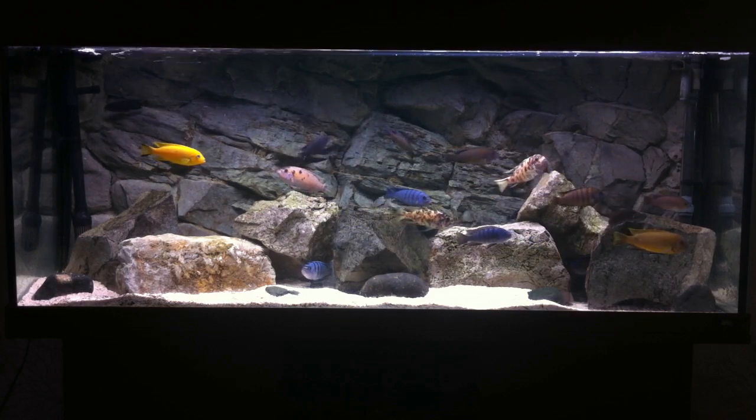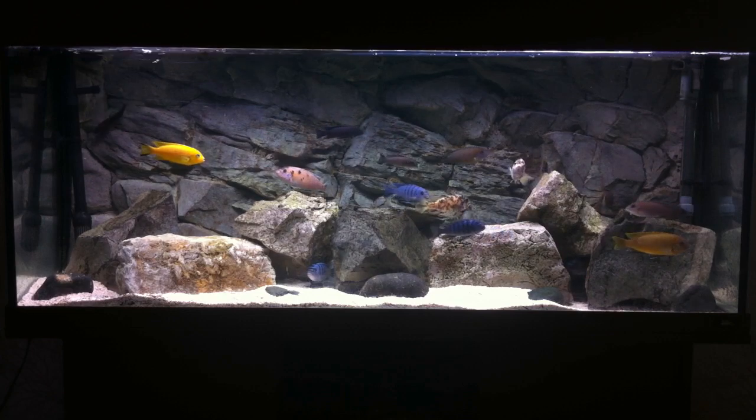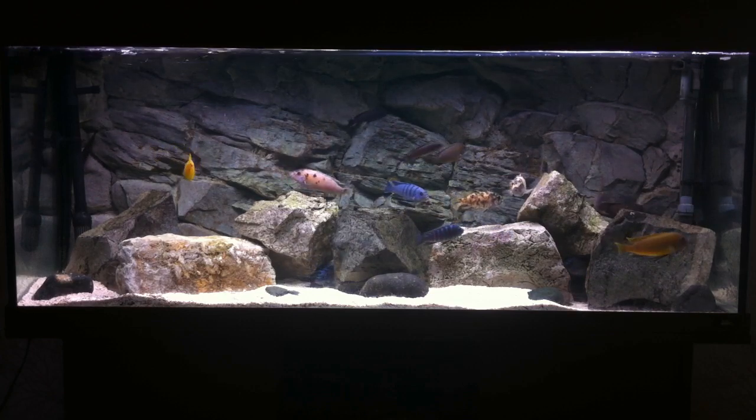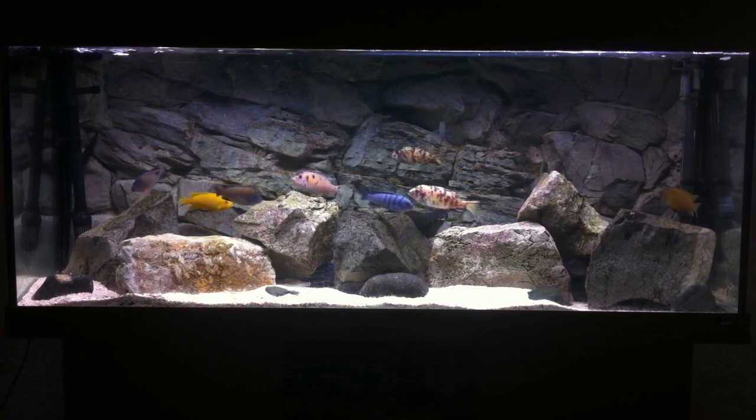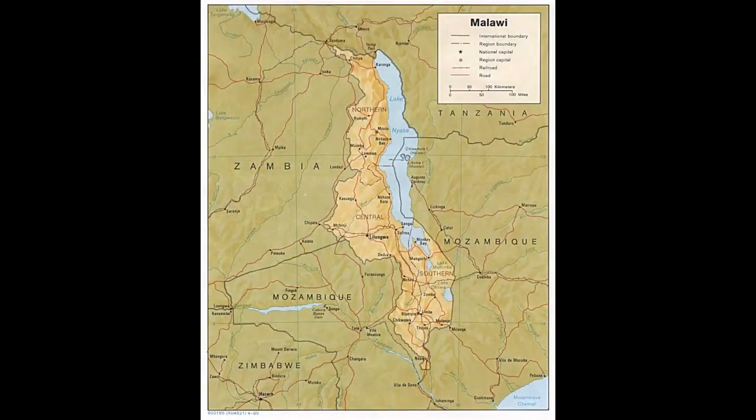Hello and welcome to another video. In this video I will try and give you the viewer an in-depth and better understanding of Mbuna. Mbuna, pronounced Mbuna, is the common name for a large group of African cichlids from Lake Malawi. This lake, the third largest in Africa and the eighth largest lake in the world, is reportedly the habitat of more species of fish than any other body of fresh water on earth, including more than 1,000 species of African cichlids.